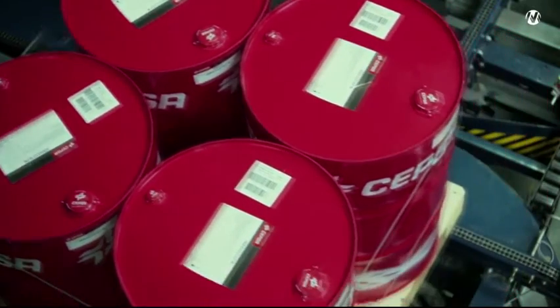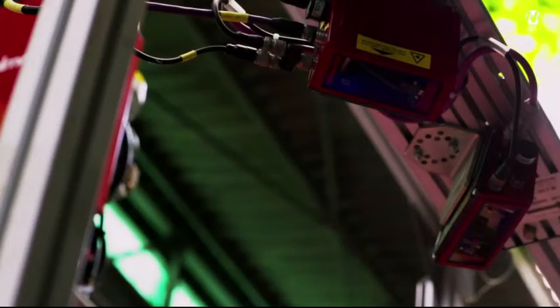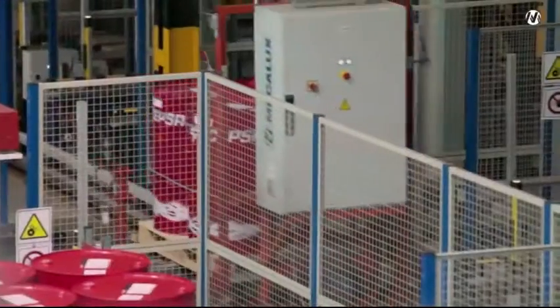Once on the conveyors, the identification station checks the status of the pallets and ensures they comply with the established standards. From here, two transfer cars transport the pallets to the points of entry into the warehouse.